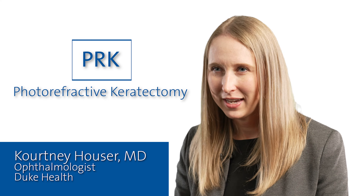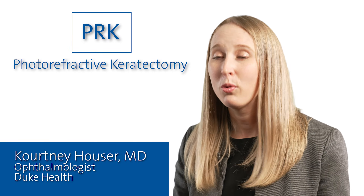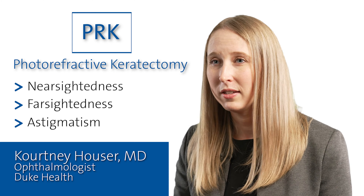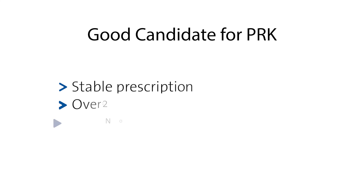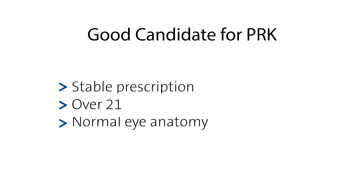PRK, or photorefractive keratectomy, is a type of corneal procedure where we correct degrees of nearsightedness, farsightedness, and astigmatism. Patients are a good candidate for PRK if they have a stable prescription in their glasses or contact lenses, are over the age of 21, and have an overall normal anatomy of their eye and cornea.